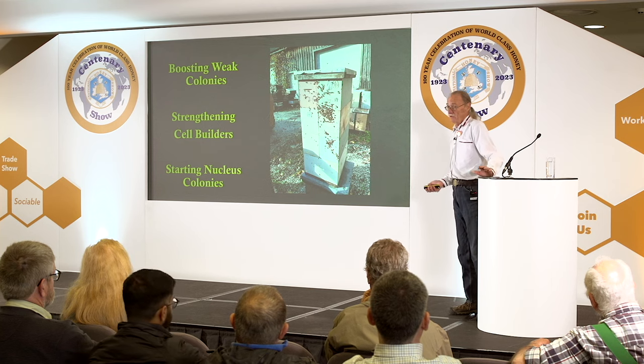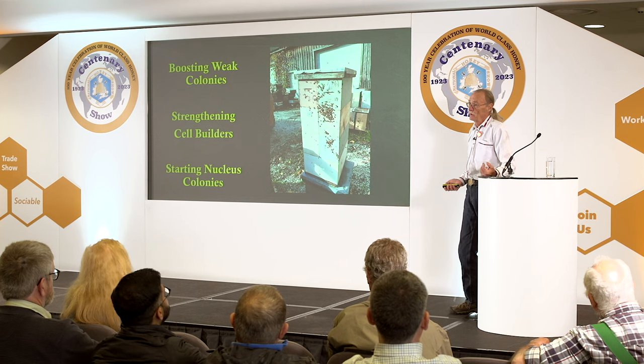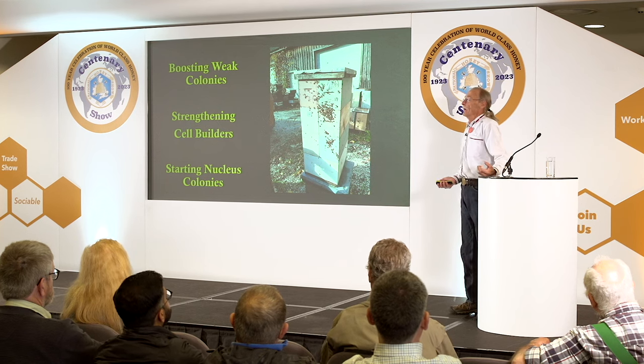For strengthening cell builders — each cell builder gets seven combs of brood, and 10 days later we graft. Then 10 days after that we harvest the cells, and that same day we set up the exact same cell-building colony with seven more frames of brood. We do this three times, so we've added 21 combs of brood to that cell builder.